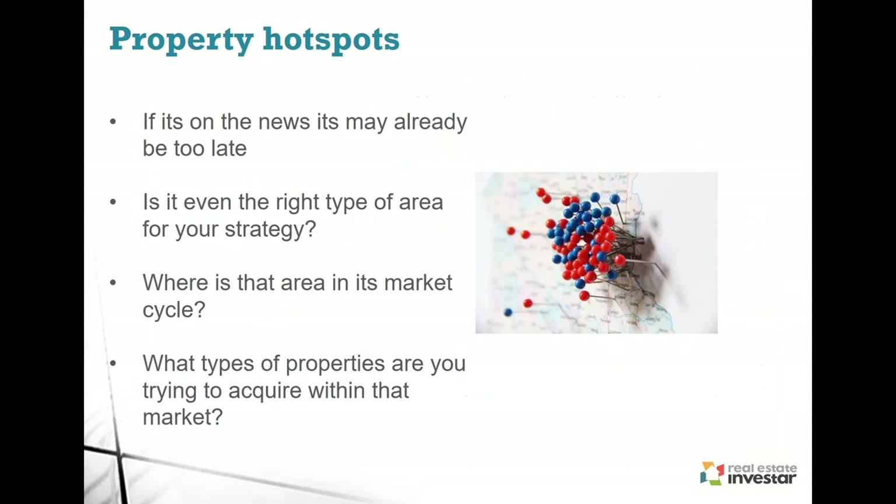Property hotspots — with all the information available, you probably notice on Channel 7, Channel 9 and news reports they'll occasionally report on which suburbs are tracking well. But by the time it hits the news, it's probably already too late — it's already hit the peak or become too expensive. It's all about getting access to data early and keeping your finger on the pulse, seeing where the number of transactions are increasing rapidly. Even if a suburb is hot, it might not be right for your strategy. If it's within a 10-15 kilometre radius of Melbourne or Sydney with great capital growth, you're unlikely to get good rental yield because it's so expensive to buy there. Understanding where an area is in its market cycle is important based on the type of strategy you're looking at.